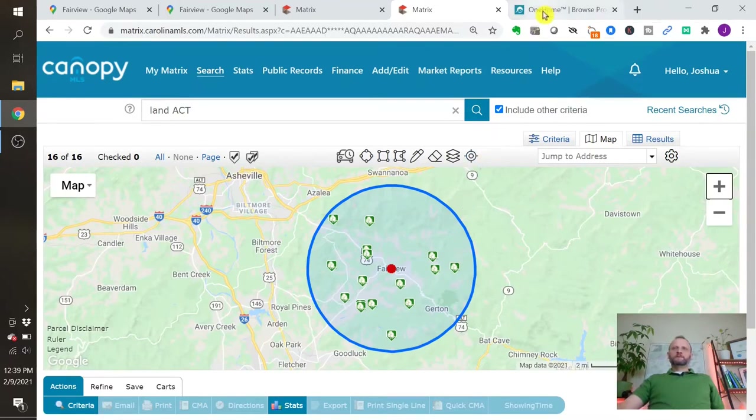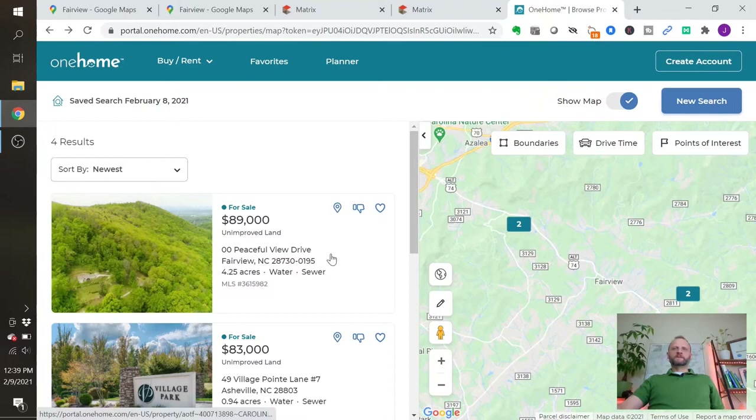I pulled up four listings — this is an actual email you'd get from the MLS if you were working with me. I pulled up four listings that I thought were a representation of Fairview in general and what to expect. Two of them right up here on the northwest side, which is where a lot of the development is happening right now.